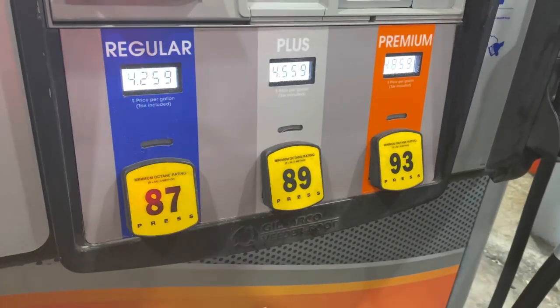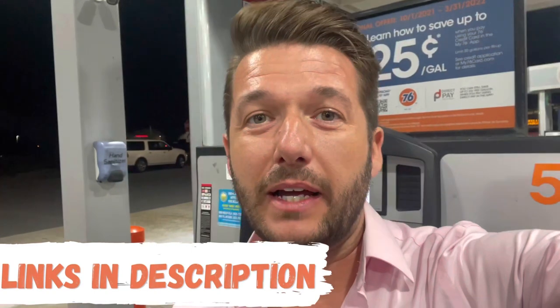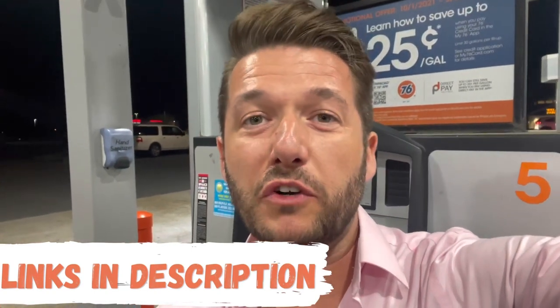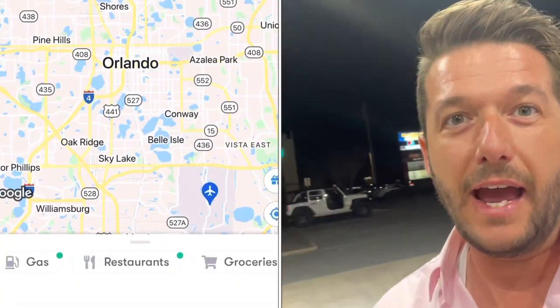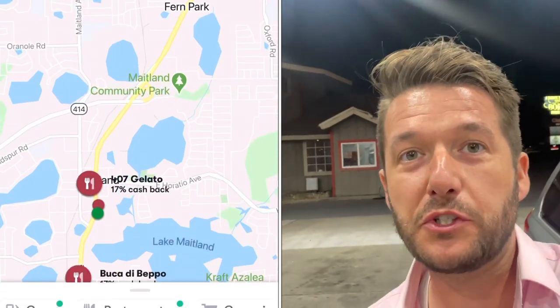We've actually been worried about how the increase in gas prices would affect Aiken Adventures, and I'm imagining maybe you're a little concerned about gas prices as well. We found an app that we really like called GetUpside — we'll place a referral code in the description below. Just open the app when you need to refuel and you can find a gas station in your area that's offering rebates. You'll get money back on all your qualifying gas purchases.